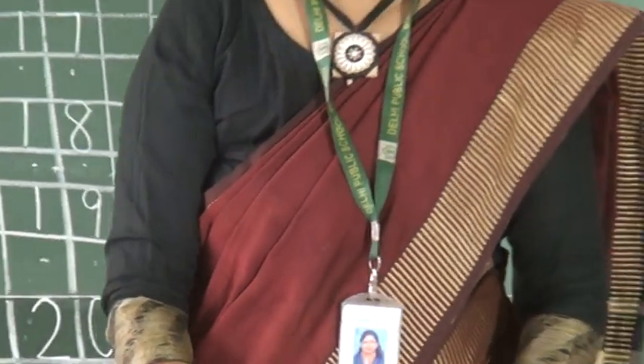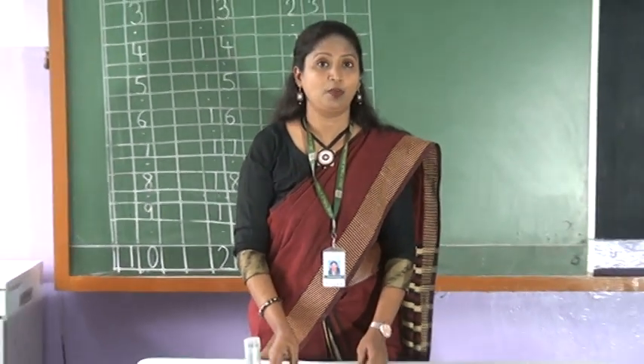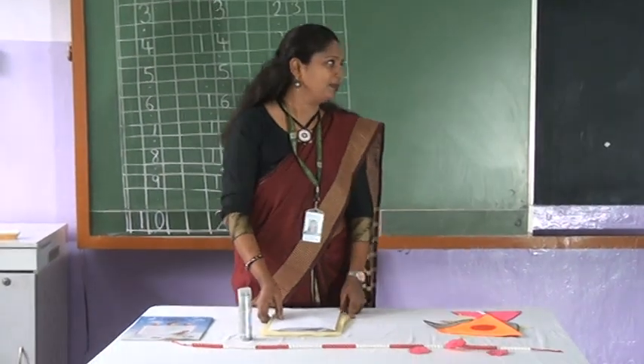So now you have already learned how to write 1 to 30. Now I will be calling Pallavi ma'am. She will be teaching you some interesting topics. Let's see — come, Pallavi ma'am.